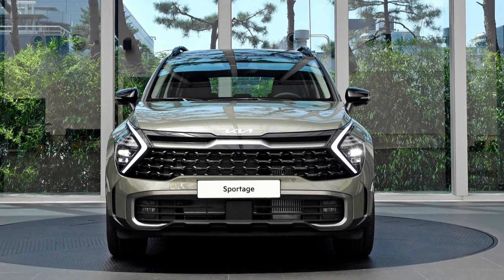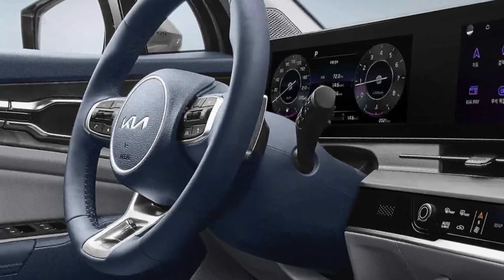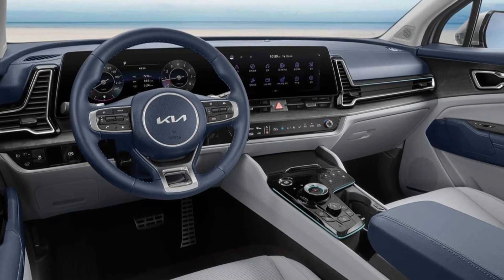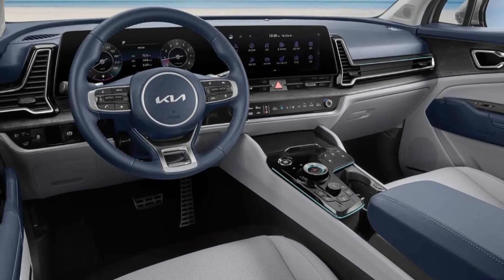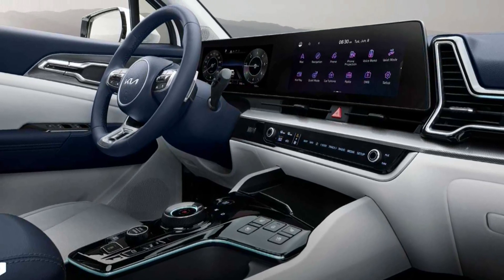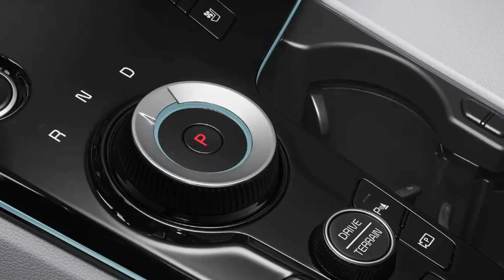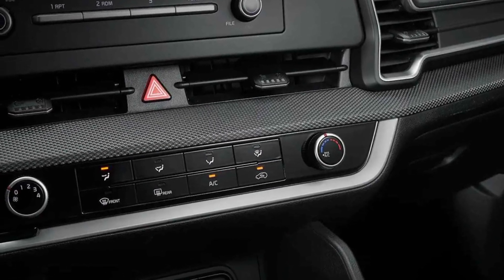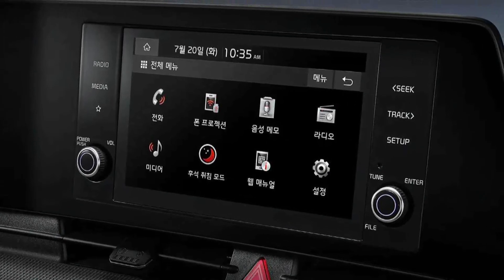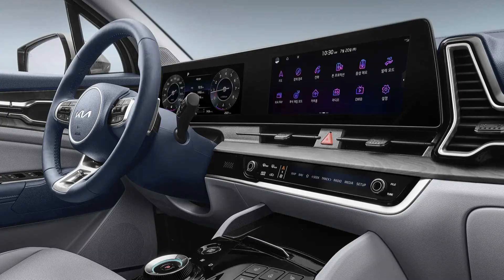This is our new Kia Sportage. The 5th generation Kia Sportage has gone on sale in South Korea.